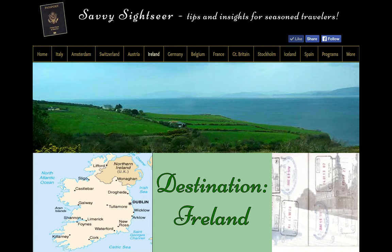Hi, Jean Schnupp here. Welcome to another of the new Savvy Sightseer video vacation series. Today we are off to the Republic of Ireland.